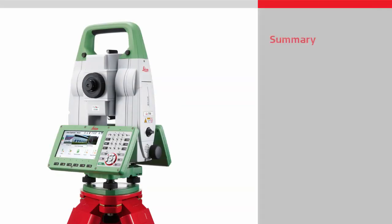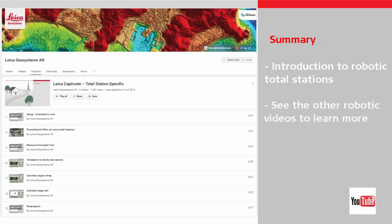This video gave an overview of the benefits of using robotic total stations and an introduction into the key robotic features. Other videos will look into each of the features in more detail, so do watch those videos if you would like to learn even more. Thanks for watching.